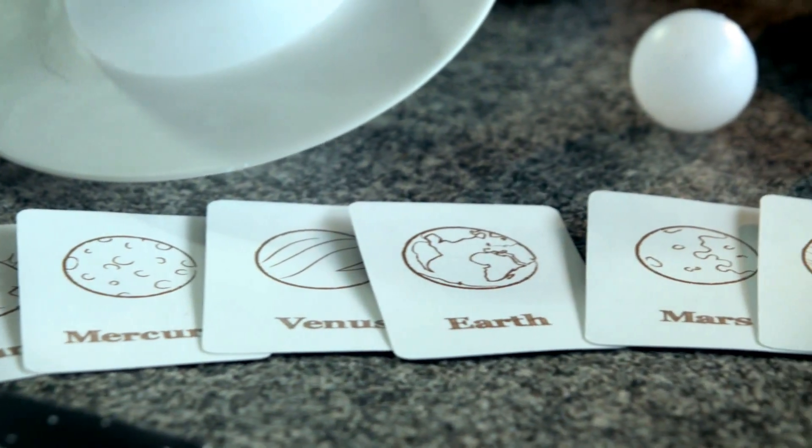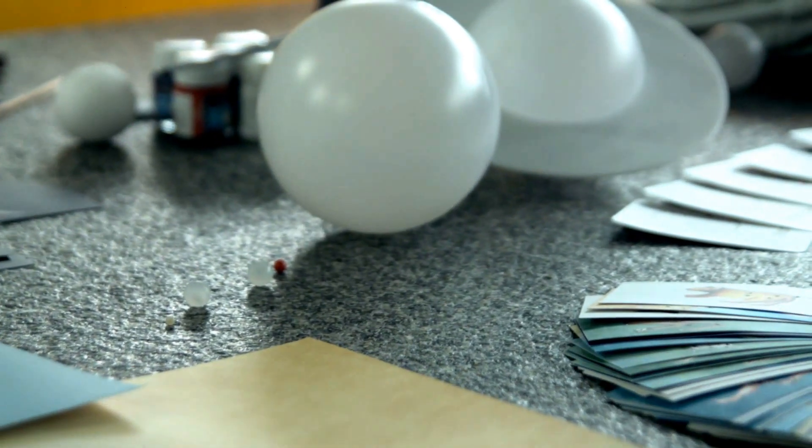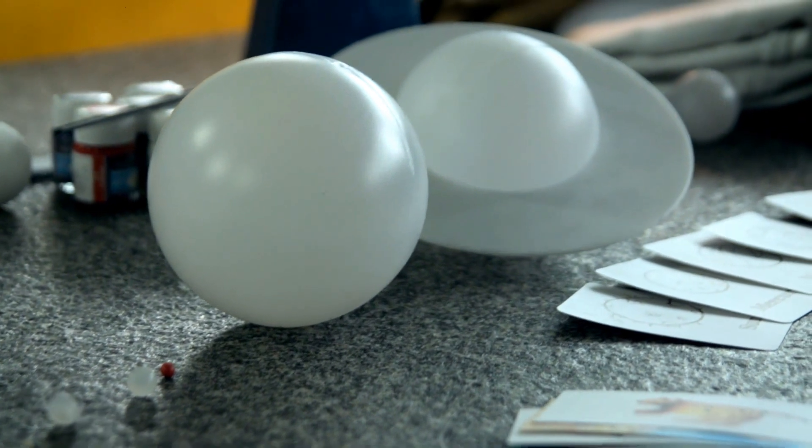Universe in a Box covers five overarching modules: our fascinating Moon, the Earth, the Sun, our Solar System, and the World of Constellations.